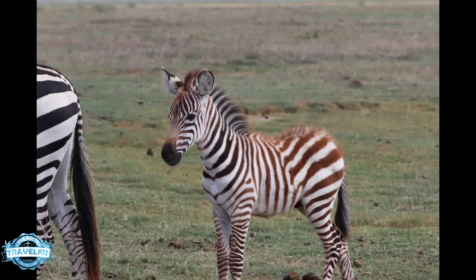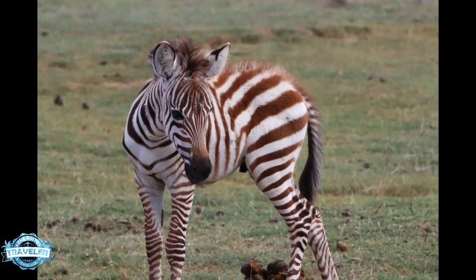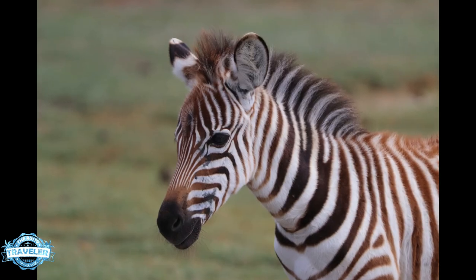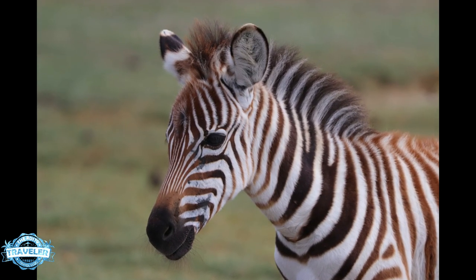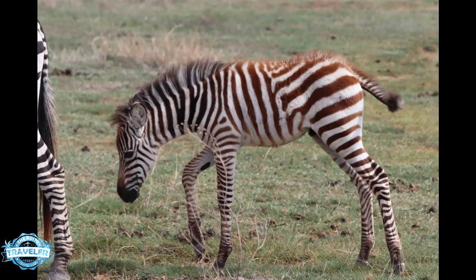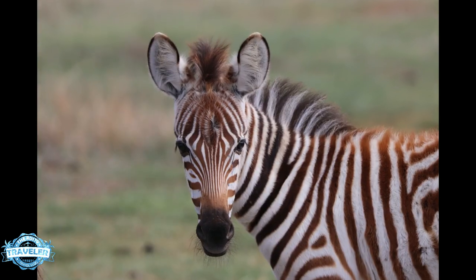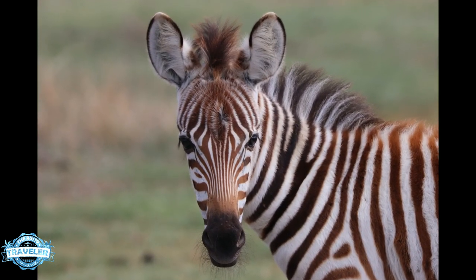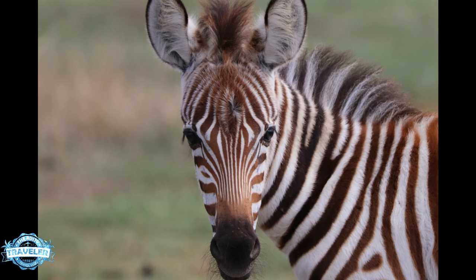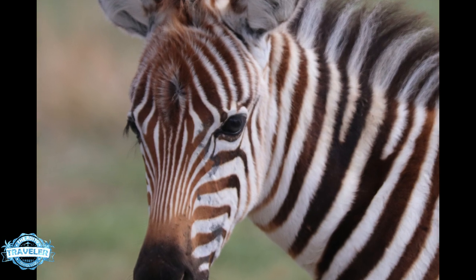Now let's look at the baby zebras. One of the many challenges of filming or photographing animals in Africa is that a lot of them are prey animals — in other words, they're not predators — so they are very shy. When you get close to them they turn around and walk the other way, which makes for some really lousy pictures of basically animal backsides. So here's a baby that actually wanted to look at us.